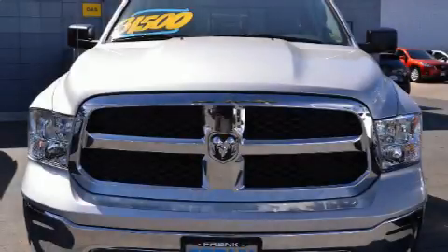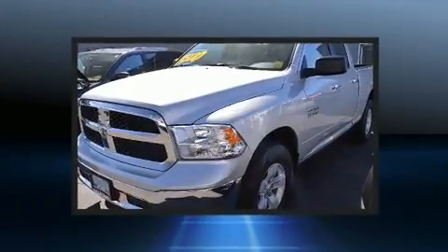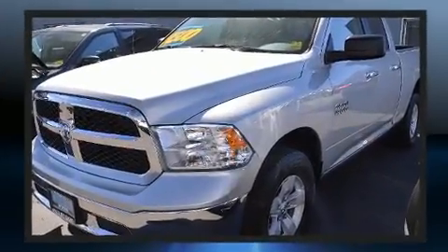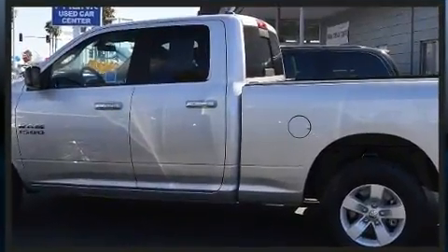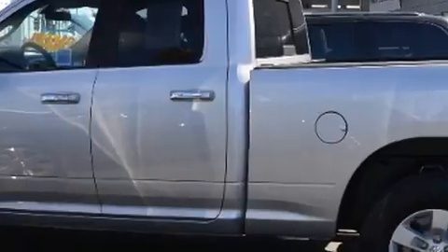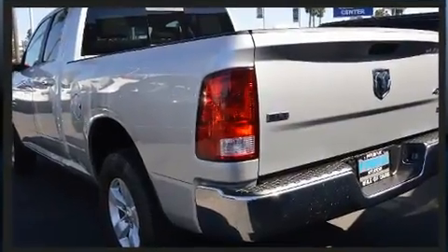You can expect a lot from the 2017 Ram 1500 with less than 20,000 miles on the odometer. This vehicle rocks its class with six-cylinder efficiency and distinctive styling. It features an automatic transmission, four-wheel drive, and a refined six-cylinder engine.